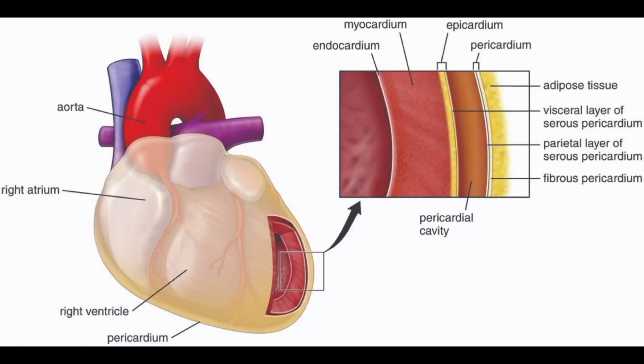The epicardium, also known as the visceral pericardium, is the outermost layer of the heart. It is a thin layer of connective tissue that covers the heart's surface and provides a protective barrier for the heart. The epicardium contains blood vessels, lymphatic vessels, and nerves that supply the heart with oxygen and nutrients. In addition to its protective function, the epicardium also plays a role in the development and repair of the heart.